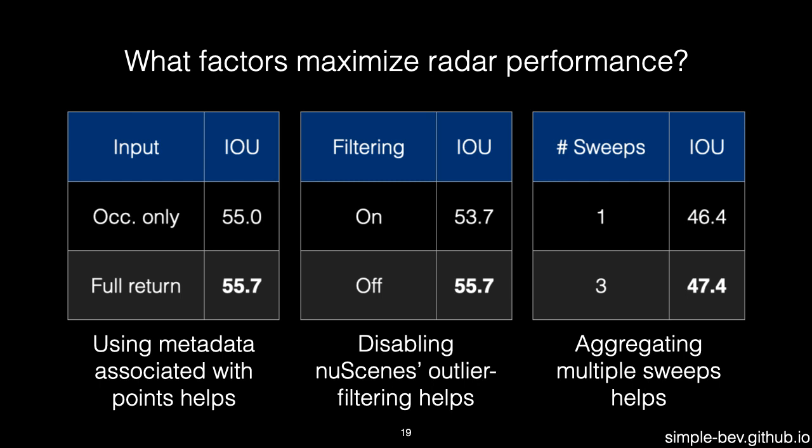To maximize the benefits of radar, we've found that it helps to use all additional metadata associated with each return. It also helps to avoid outlier filtering, so as to get denser data despite the extra noise. And finally, it helps to aggregate the data across multiple sweeps, again increasing the density.